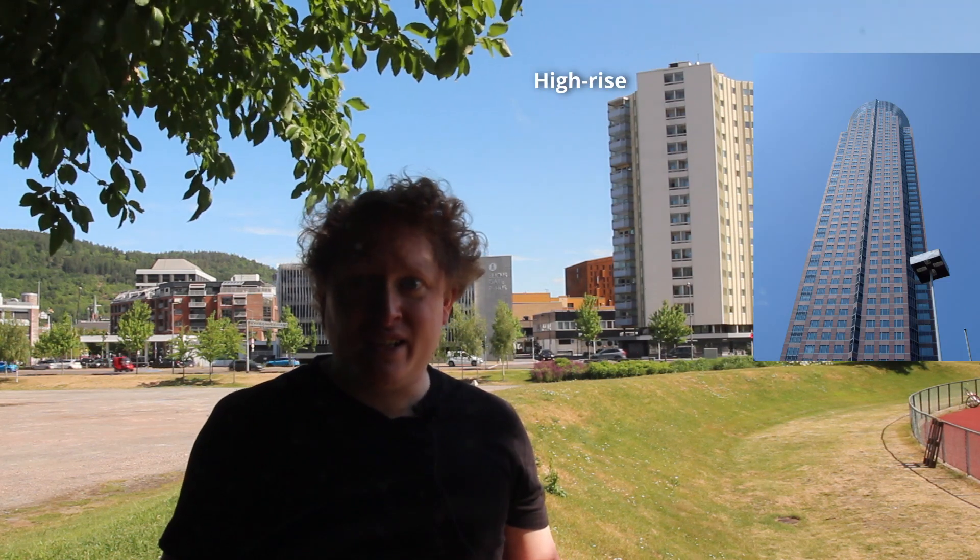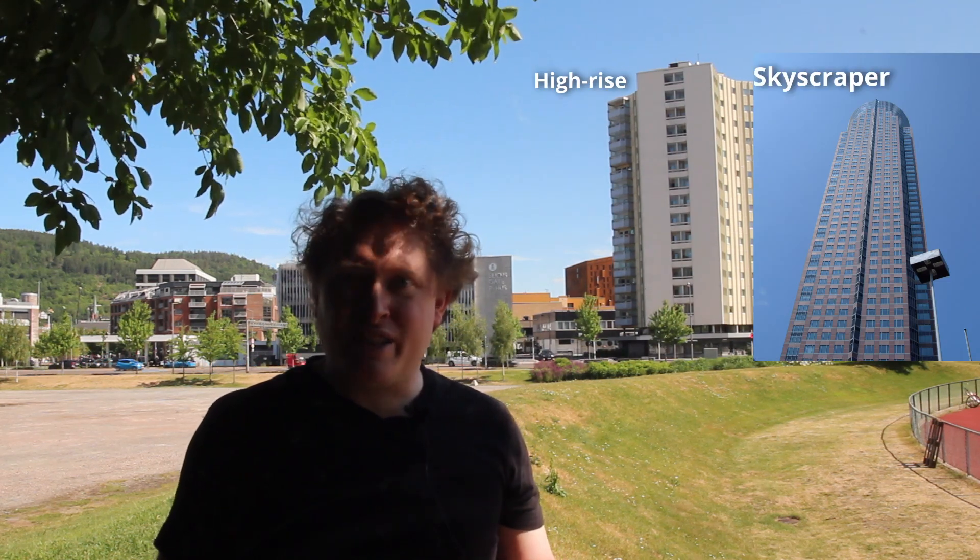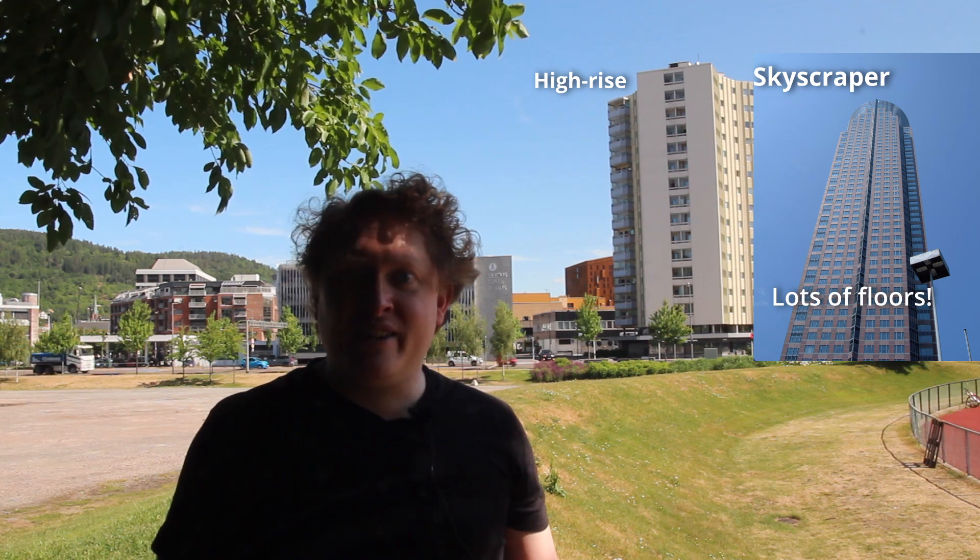Well, that was a mouthful, but I think I covered all the bases, except for one. What is a skyscraper then? Well, basically a skyscraper is a really tall high-rise building. The most common criteria is that a building needs to be at least 150 meters tall, but I've also seen 100 meters used. That was before the full force of the construction boom in China and the United Arab Emirates hit the high-rise community.